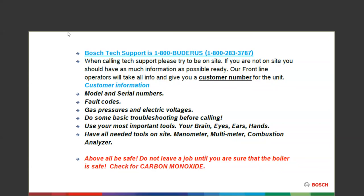Once you have that customer number, it goes with the unit for its lifetime. Anytime you call in from there, there's a rep for that unit and that record stays with it — so if you call in two years from now, they'll add to that record. Try to have some fault codes if you can. The basics: gas pressures, electric voltage — do some basic troubleshooting. Most important tools you might have are your brain and your senses: eyes, ears, hands.